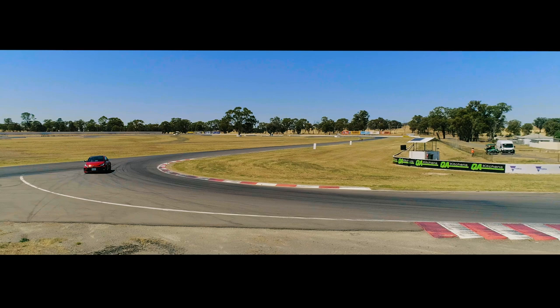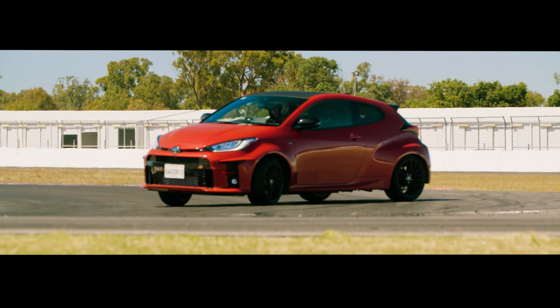Compared with the standard Yaris shopping cart, the GR is longer, wider, faster, and fatter with a capital P-H, and we can't wait to see what it can do in the hands of a race ace.